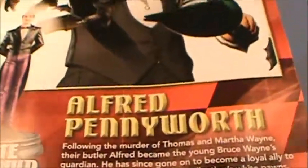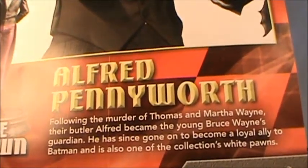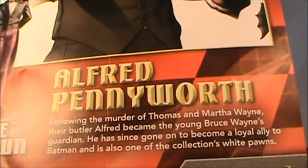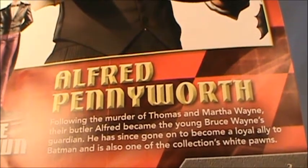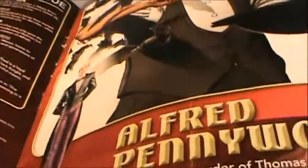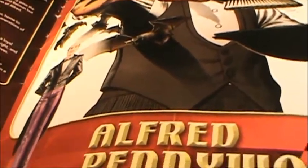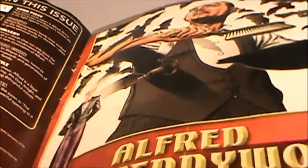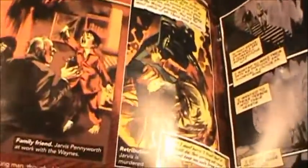Let's take a look at the Alfred read-up in the book. It reads: following the murder of Thomas and Martha Wayne, their butler Alfred became the young Bruce Wayne's guardian and has since become a loyal ally to Batman. Alfred is one of the collection's white pawns. I always thought Alfred should be something greater than a pawn — he doesn't fight like Robin or Batgirl, but a pawn feels like maybe he should at least represent the Batcave.